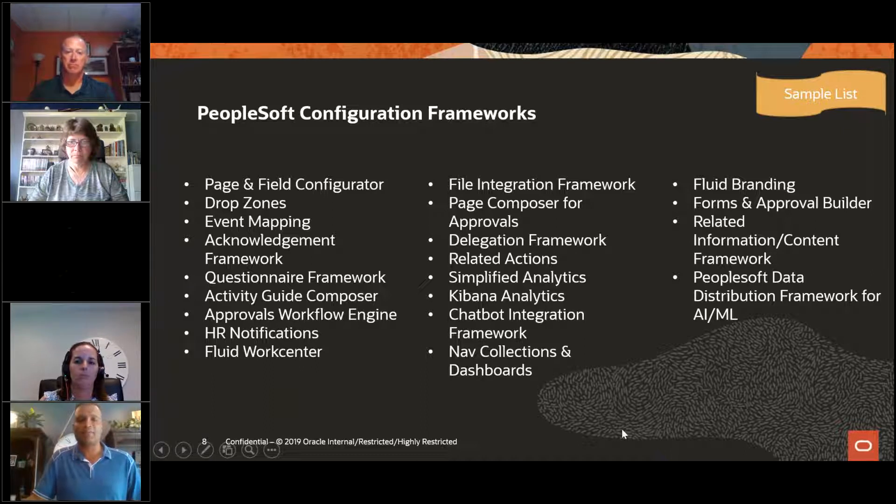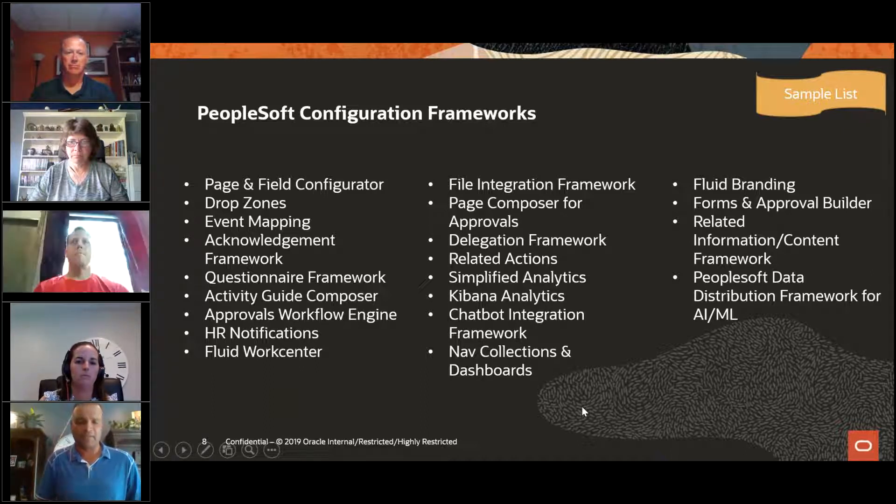Pam: As far as customizations, we do have them at Hennepin County. They mostly started when we implemented about 10 years ago. We were more focused on implementing a new system and managing the impact on our customers versus changing their business processes a lot. We were centralizing our AP and AR areas where it used to be distributed. Since then, we really don't do a lot of customizations if we don't have to.